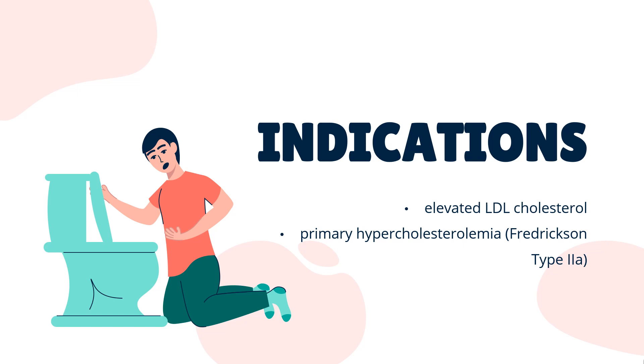Colesevelam is indicated for use alone or in combination with an HMG-CoA reductase inhibitor as adjunctive therapy to diet and exercise for the reduction of elevated LDL cholesterol in patients with primary hypercholesterolemia, Fredrickson type IIA.